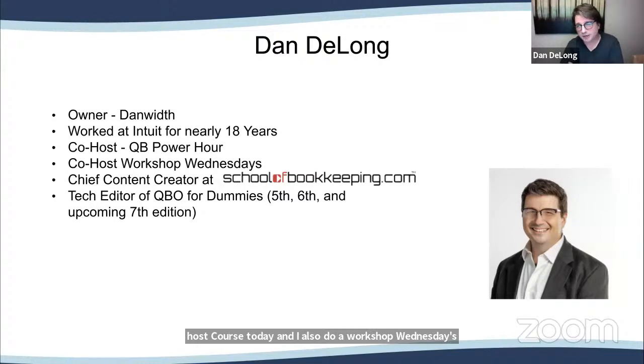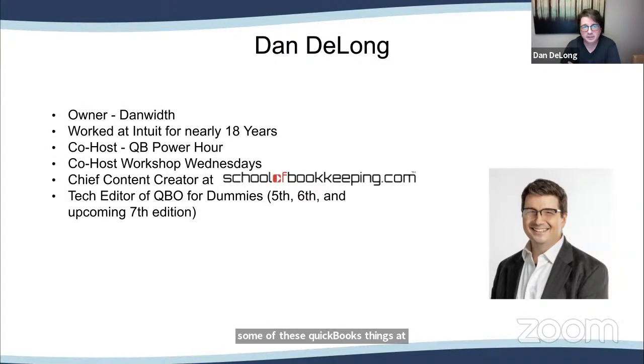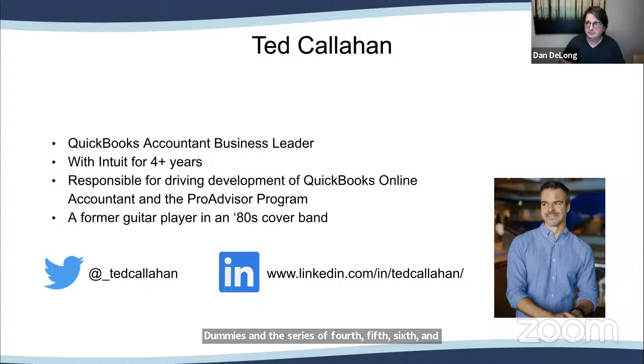Tomorrow there will be another workshop where we'll talk about QuickBooks things at schoolofbookkeeping.com. I was also a technical editor for QBO for Dummies, 5th, 6th, and 7th editions. Ted, we're so excited you're here — tell us a little bit about yourself.